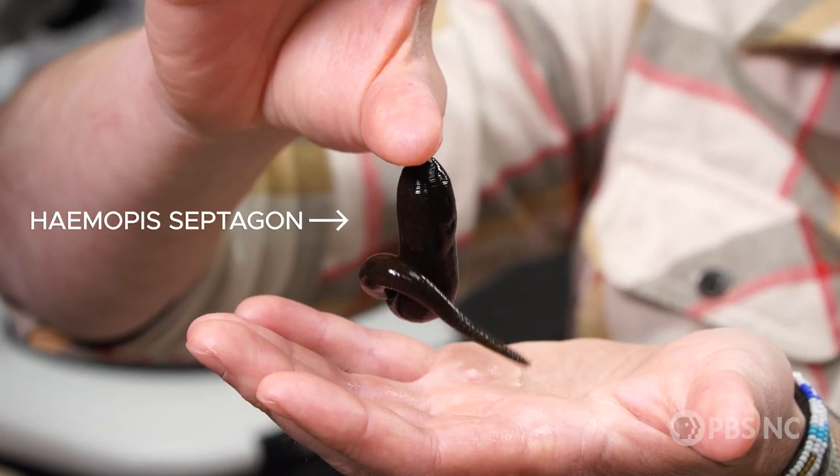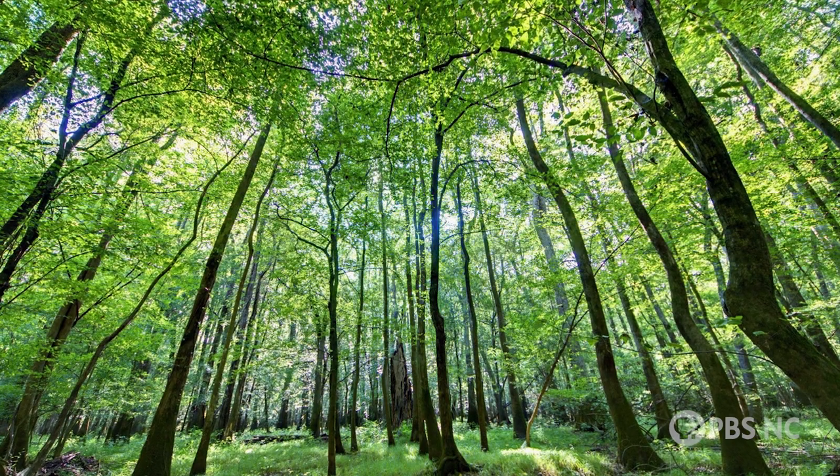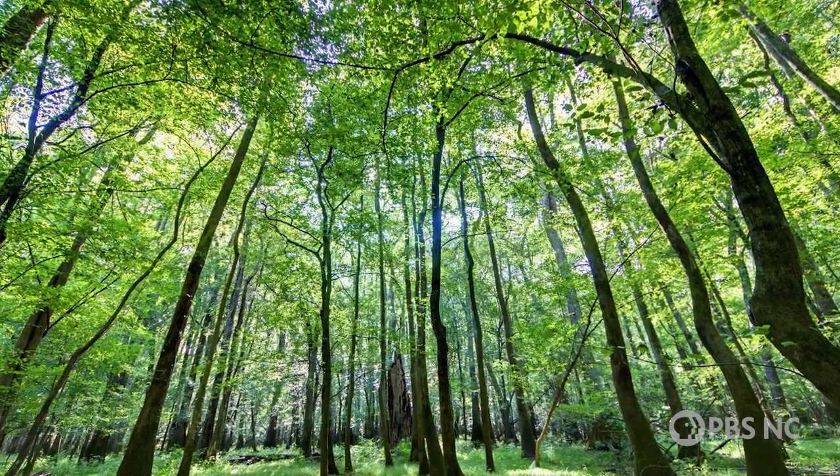This specific species, the Hemopsis septagon, can only be found in pristine ecosystems like old growth forests. So they're an indicator of high environmental quality, even though we're not sure exactly what they do in those ecosystems besides eat earthworms.